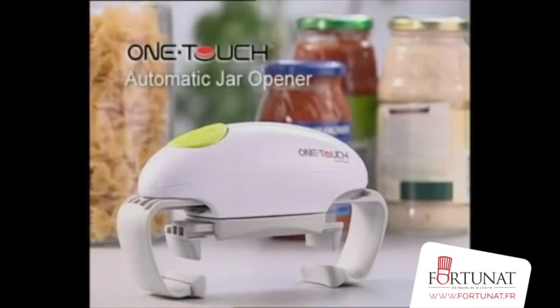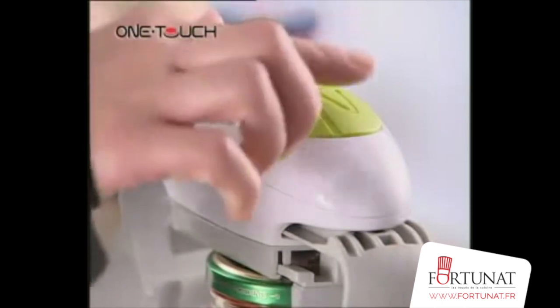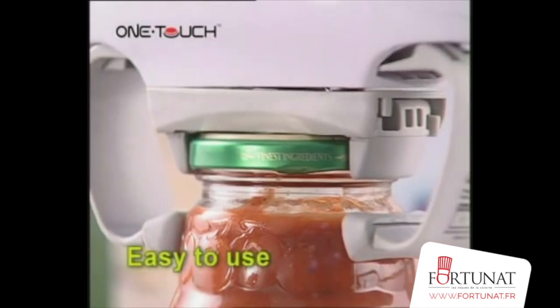One Touch Automatic Jar Opener opens stubborn jar lids at the touch of a button. It is battery operated — just one touch and off it comes. It's effortless, easy, and ideal for those with restricted hand movements.